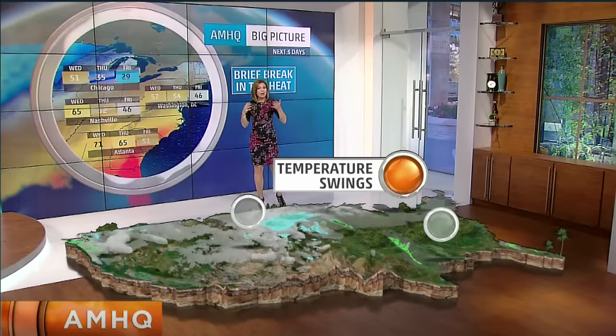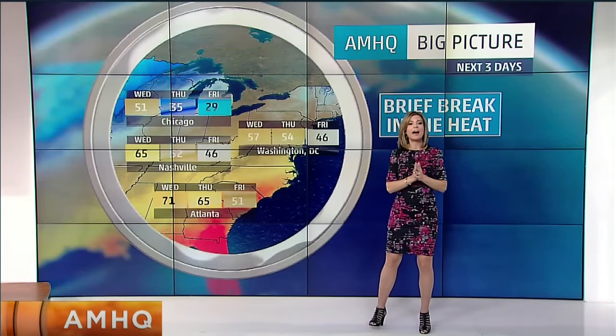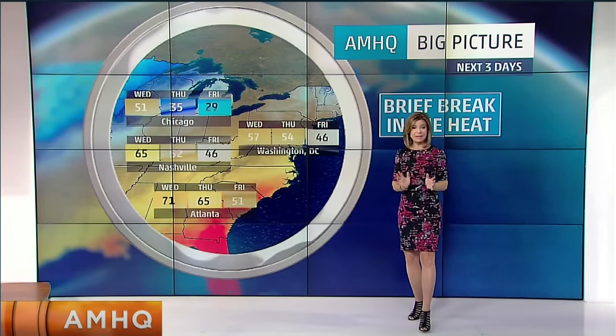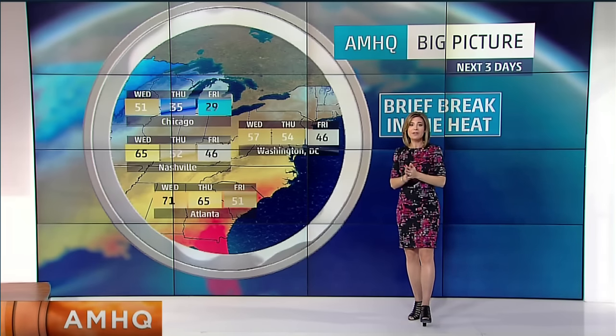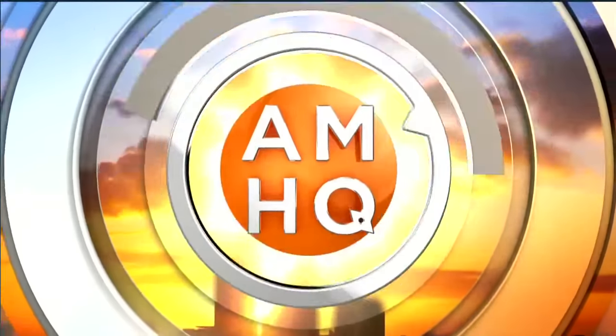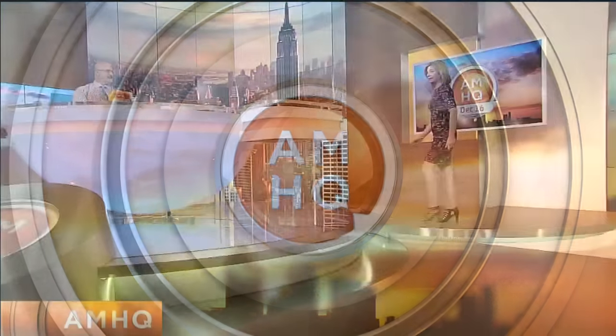And then temperatures — it has been so warm, and even though it is cooler right now than it was yesterday at this time for a lot of you in the east, we are going to get a break from the heat. It's really just a sort of an interruption to the heat — we warm back up again. But we've got it all laid out for you here on AMHQ. That's your big picture right now at 30 minutes past the hour.